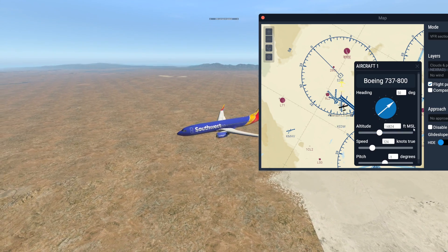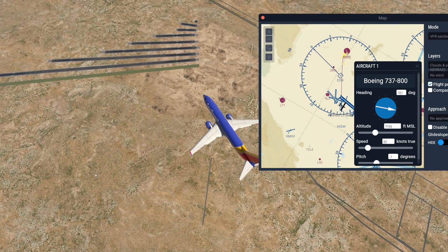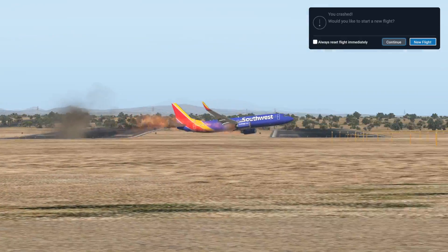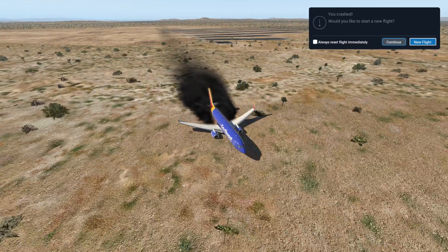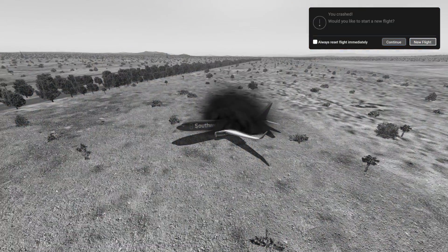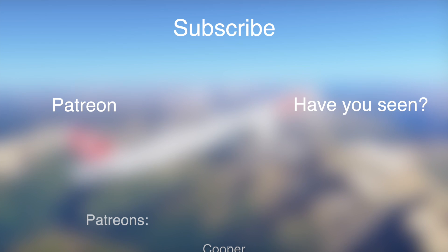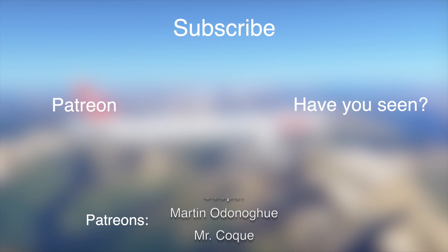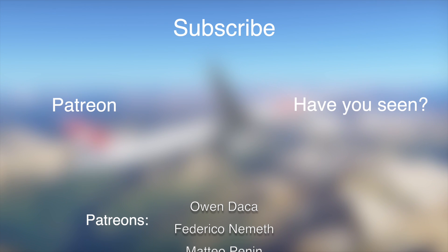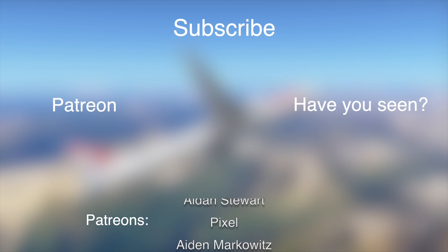Here we can see how high we are. Here we are at the runways again. Let's cut the throttle — we might even crash on those runways if we're lucky. Is that an aircraft? Our conclusion is: the airplane crashes. Thanks for watching this video. Good night.